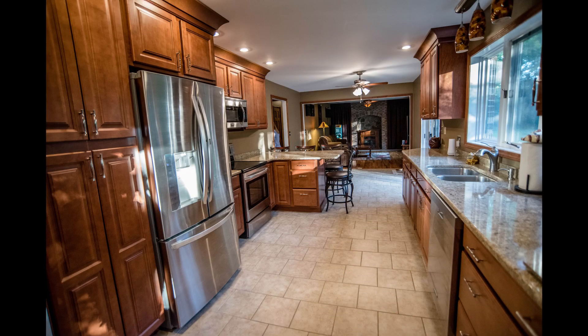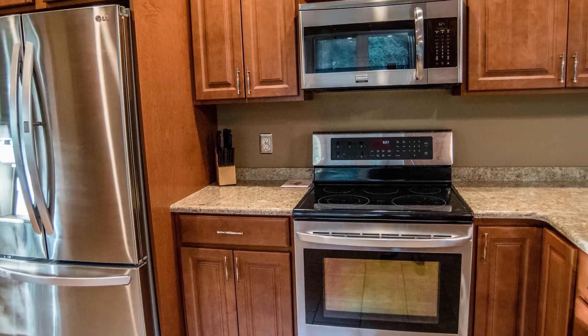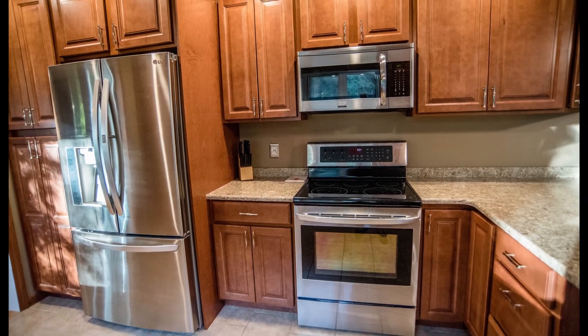Now look at this kitchen — all new cabinets and stainless steel appliances, with stunning countertops. This is a real showstopper.